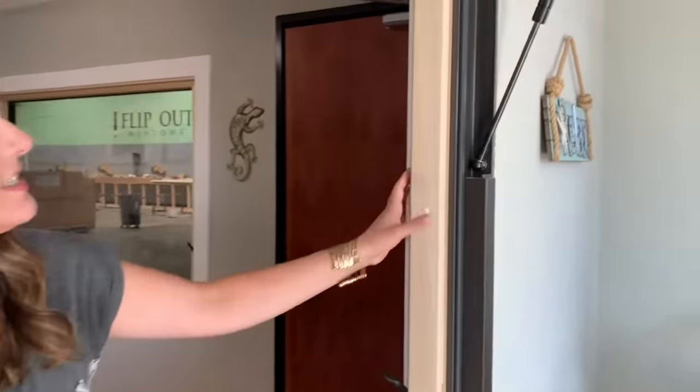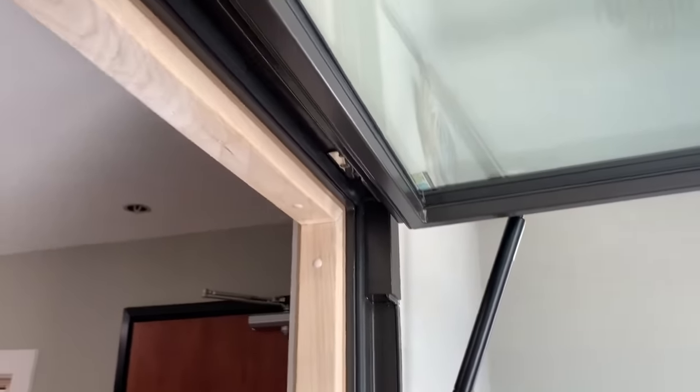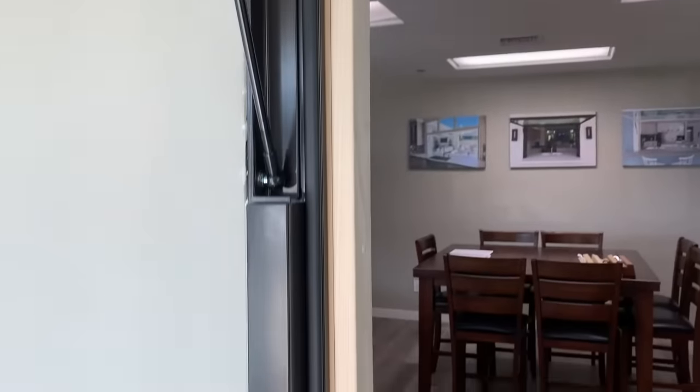Not only that, these things are so sturdy — they are made so well. You've noticed the gas struts there? That's the same type of thing you would have on the back of your car, meaning this window isn't going anywhere.